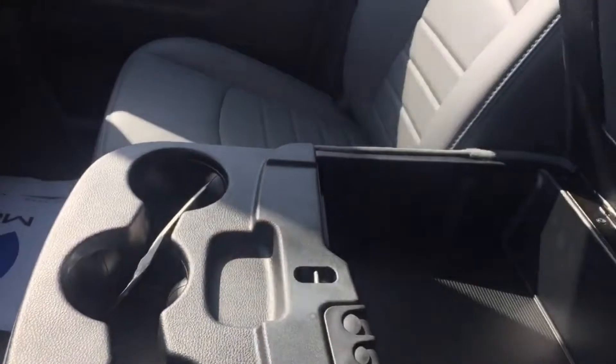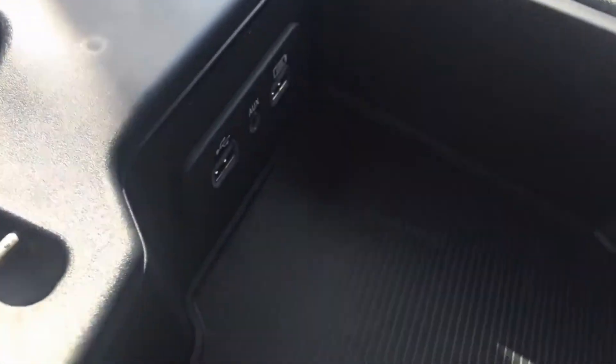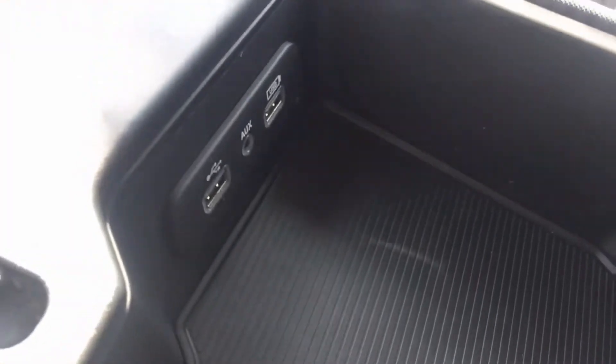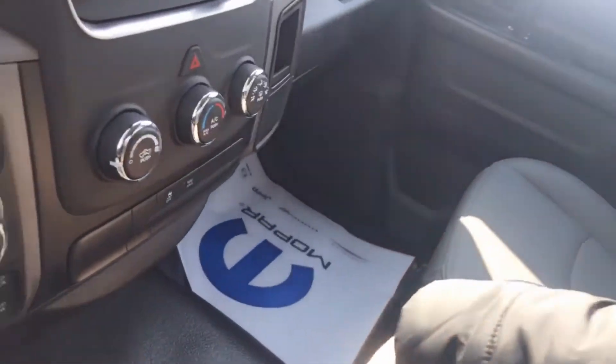This vehicle does have vinyl bench seats — a 40-20-40 split in the front with the center console here that flips up. Here is where you can also plug in your devices, and the radio has an aux port as well. You do have room for three seats in the front with seat belts, making this vehicle total six seats. We've also got a cubby in the front, just above the glove box.